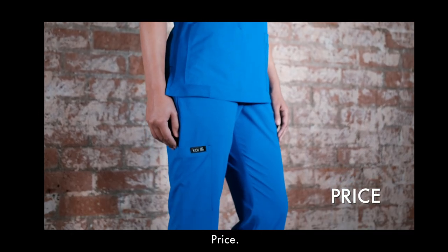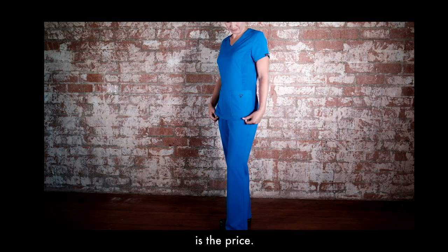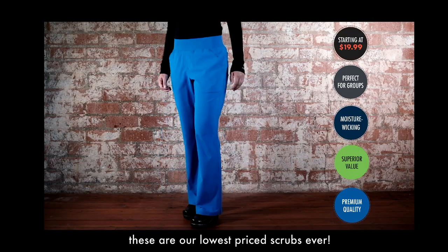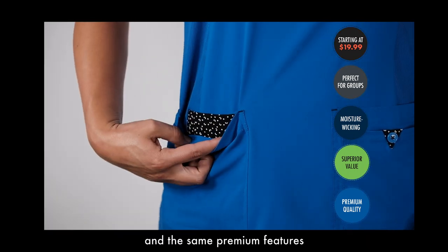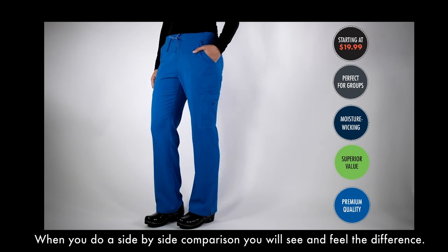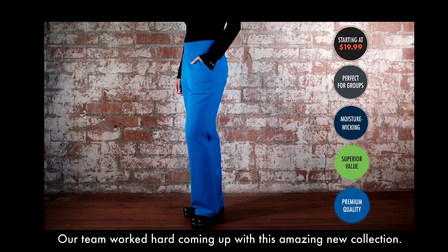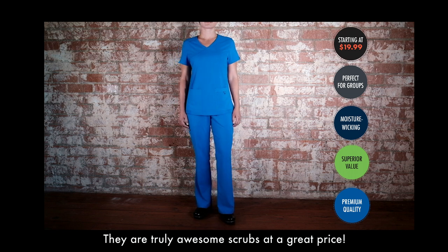Price. The thing you will find most exceptional about our Koi Basics collection is the price. At prices starting at just $19.99, these are our lowest priced scrubs ever. You will not find the same quality fabric and the same premium features with any other similarly priced scrubs. When you do a side-by-side comparison, you will see and feel the difference. They are truly awesome scrubs at a great price.